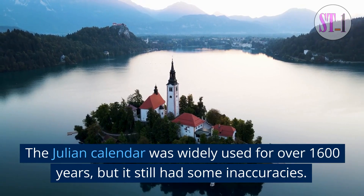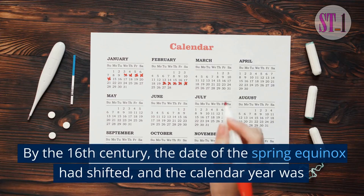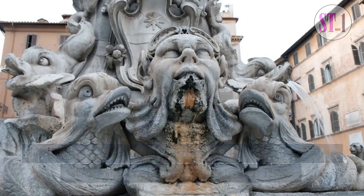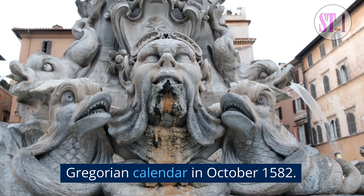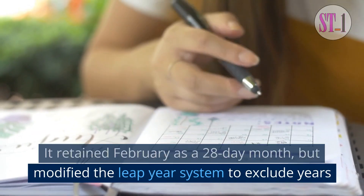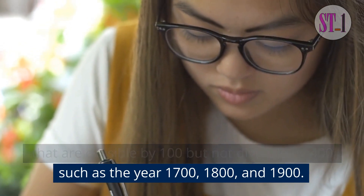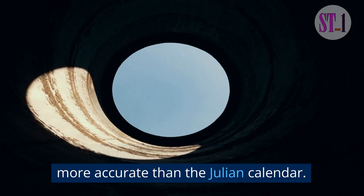The Julian calendar was widely used for over 1,600 years, but it still had some inaccuracies. By the 16th century, the date of the spring equinox had shifted, and the calendar year was out of sync with the astronomical year by about 10 days. To address this, Pope Gregory XIII introduced the Gregorian calendar in October 1582. It retained February as a 28-day month, but modified the leap-year system to exclude years that are divisible by 100 but not divisible by 400, such as the years 1700, 1800, and 1900. This adjustment made the Gregorian calendar more accurate than the Julian calendar.